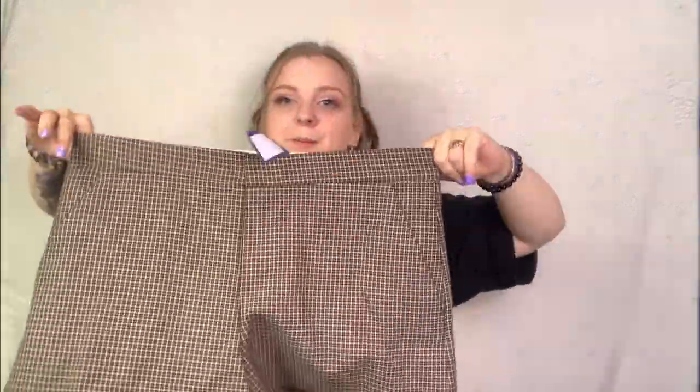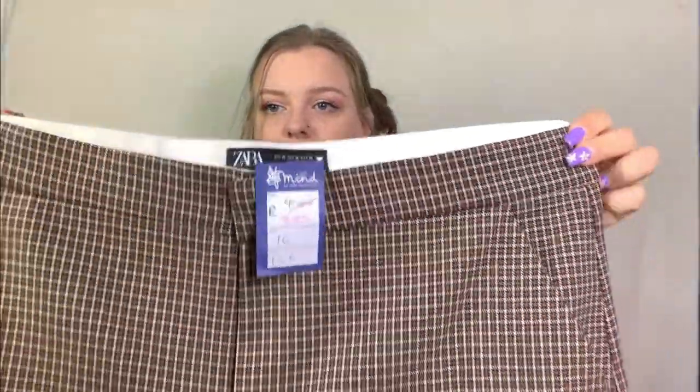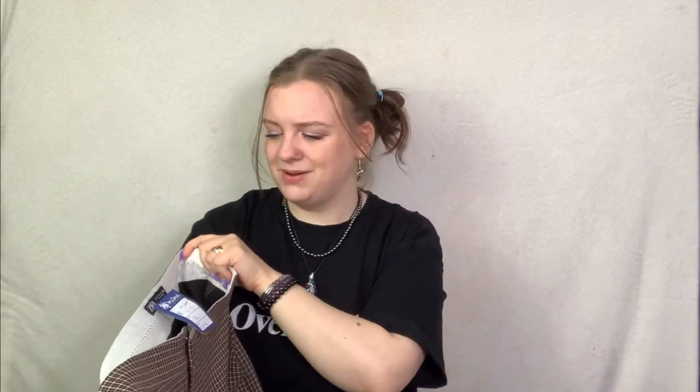Last item is more Zara - a pair of Zara shorts at £3.25. They're in a good size for Zara - size XL - and it's just a nice checked print, smart shorts that can definitely be dressed down as well. I reckon I can maybe get £15 for them, but they can go on Vinted if they don't do well on eBay.